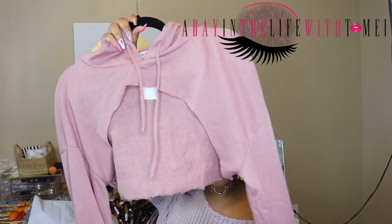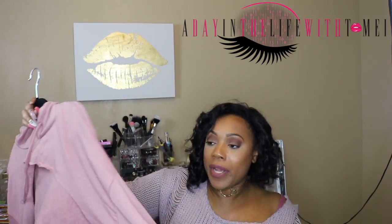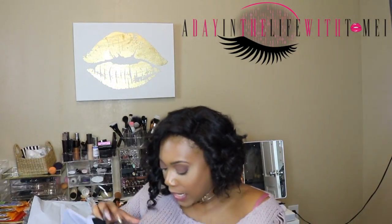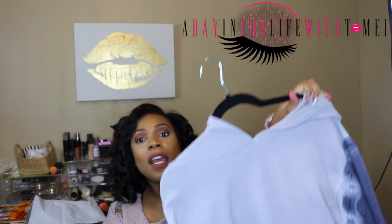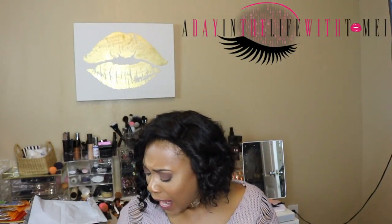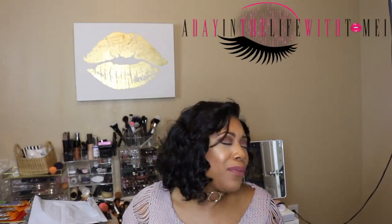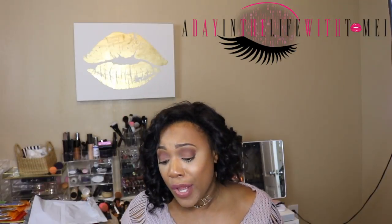Then I got this half-assed little sweatshirt — all it is is sleeves and a hood. The rest of the sweatshirt is basically gone, that's what that is. And then I got another sweatshirt that I thought was really cool because it's kind of cropped and it has short sleeves. I don't even remember adding that to the cart, but that's how it goes with Fashion Nova sometimes — I think they just throw in stuff that's free and you'd be like, oh, I don't even remember buying that.